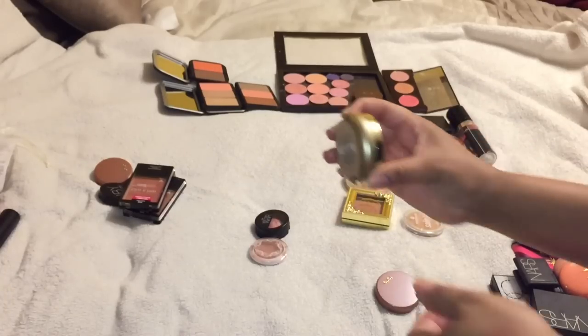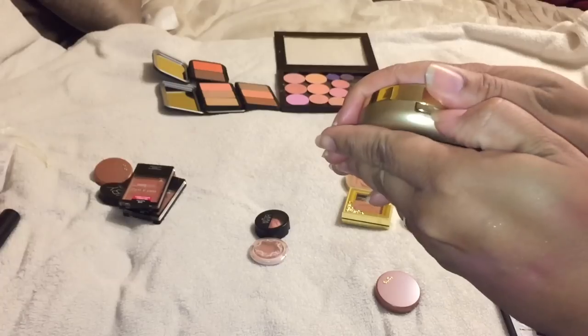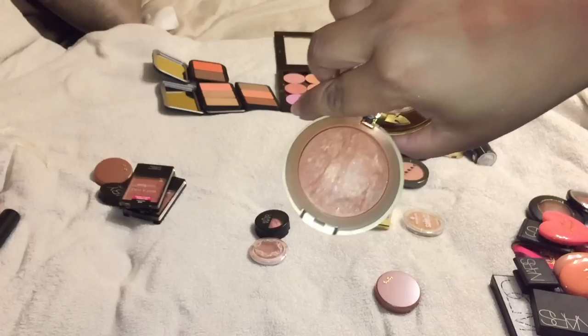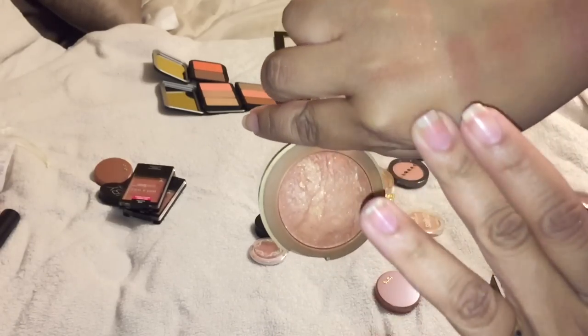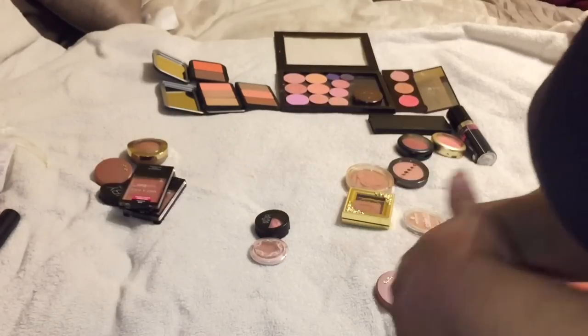This one I'm going to declutter too - I brought it back into my collection but I'm going to declutter it again. This is in Bellissimo Bronze and it has a lot of chunky shimmer in it - if you can see that, it's very very glittery. I'm going to declutter that.